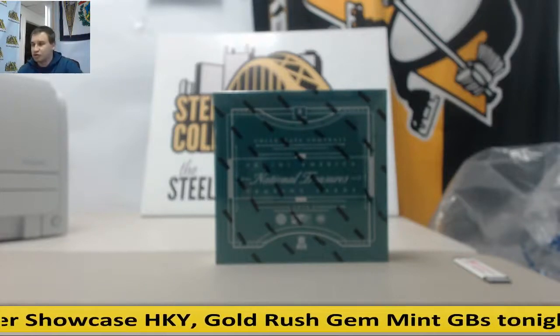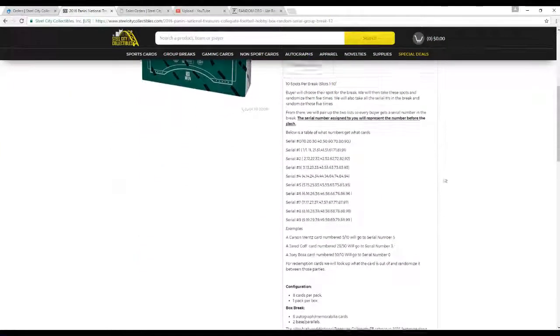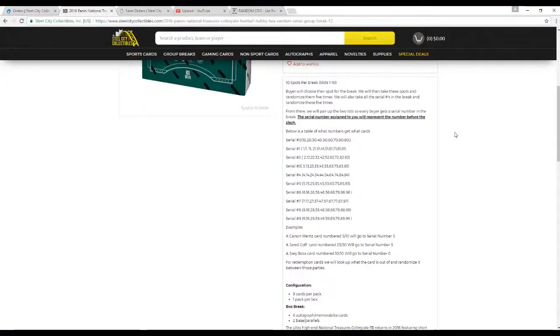This is break number 12. Ten spots in the break — buyer chooses their slot. We're going to randomize the names and the numbers zero through nine five times each, pair up the two lists. The serial number assigned to you will represent the number before the slash. So for example, a card numbered five of ten would go to five.